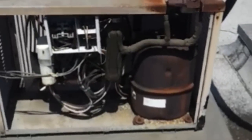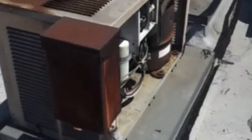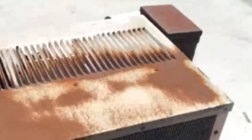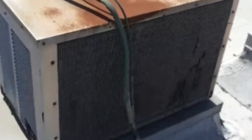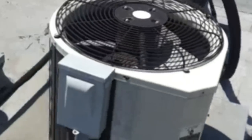This is a video of the compressor for 108. As I pan around, it's way rusted, because this building was constructed in 1969.